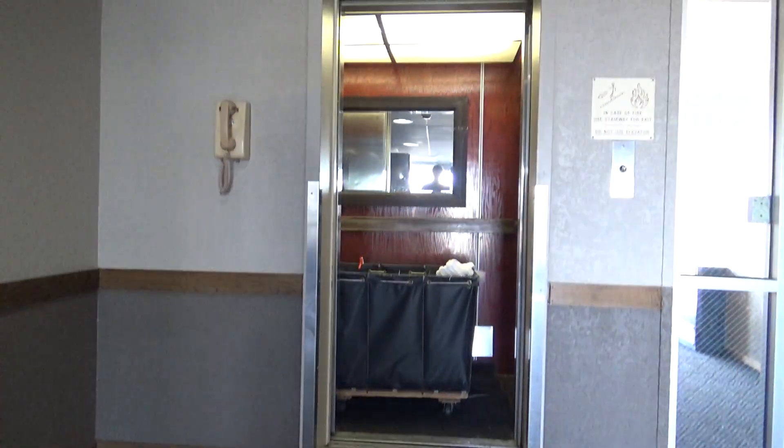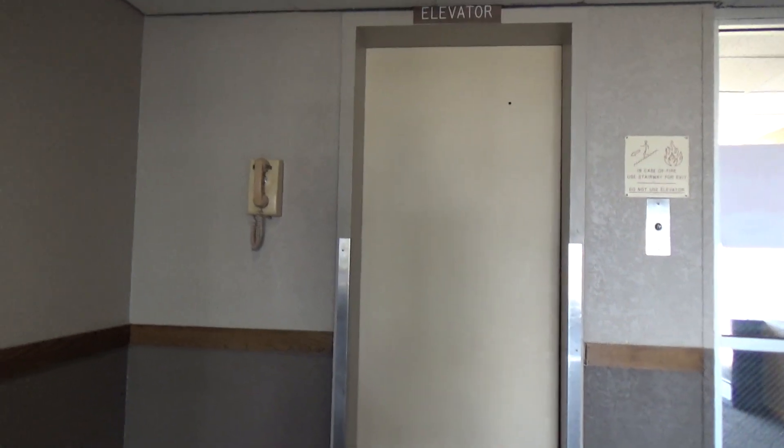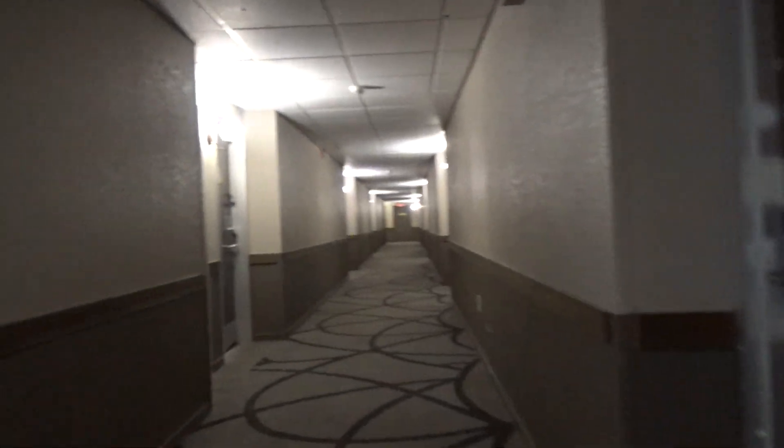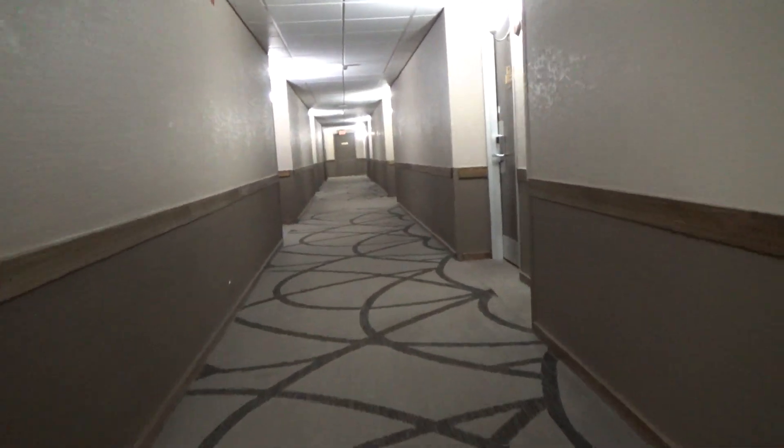Pretty cool? Yeah, it's pretty cool. There goes the elevator. Look at that old phone. Anyway, I guess that is going to be it for me.